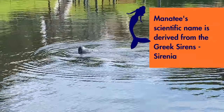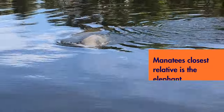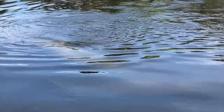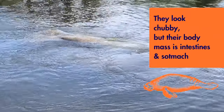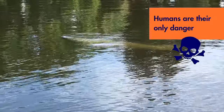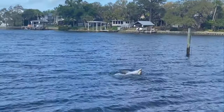Did you know the scientific name for manatees is Greek for sirens — the mythical creature that led ships to wreck on their rocky coasts? While they look similar to seals, the closest relative to a manatee is the elephant. They might look chubby, but most of their mass is stomach and intestines. The only dangers manatees face are from us — alligators don't even mess with them. And a dolphin may even show you its latest catch.